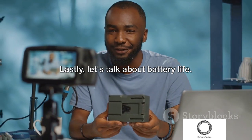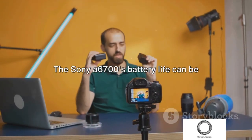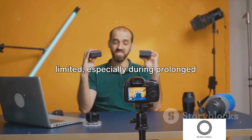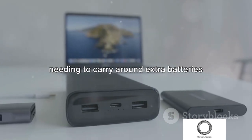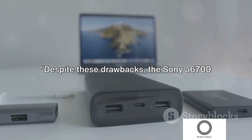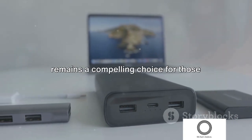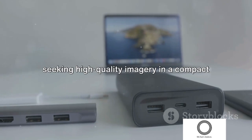Lastly, let's talk about battery life. The Sony A6700's battery life can be limited, especially during prolonged shooting sessions, meaning you might find yourself needing to carry extra batteries to get through the day. Despite these drawbacks, the Sony A6700 remains a compelling choice for those seeking high-quality imagery and a compact form factor.